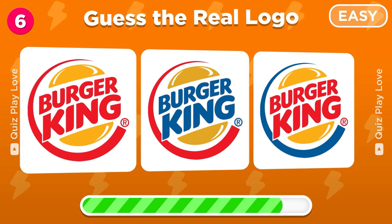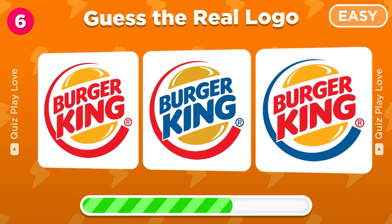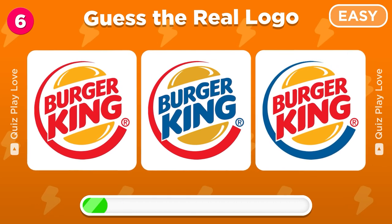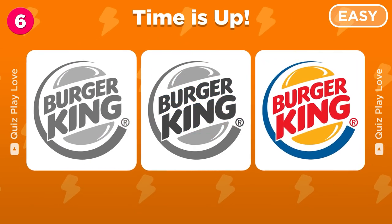Pick the correct Burger King logo from three options. The real logo is on the right.